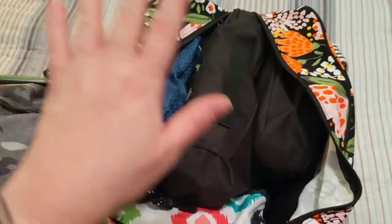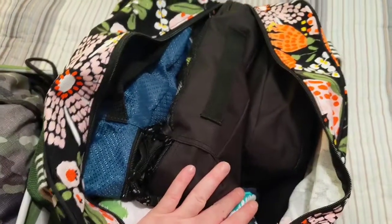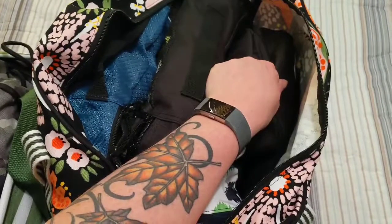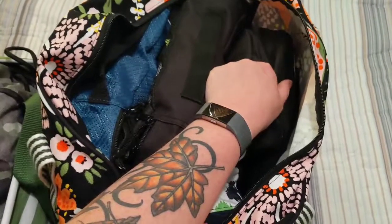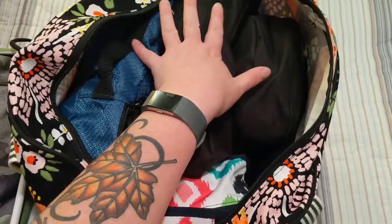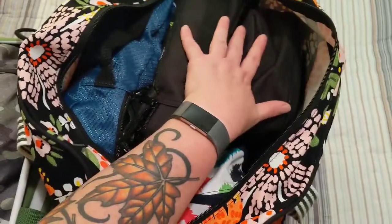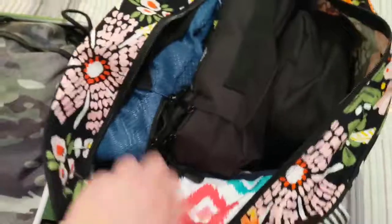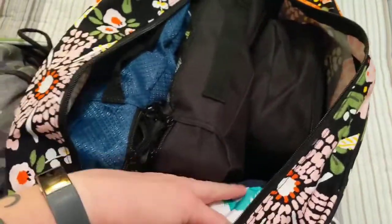Packing cubes are my friend, and they can be your friend too. They keep everything organized and contained. Like if we're going to a hotel, I put each kid or each person in their own packing cube, then I just put the whole packing cube in a drawer when we get there — so much easier than digging through the bag. I don't usually like to show you 31 things that aren't currently available, and this one doesn't match, but...